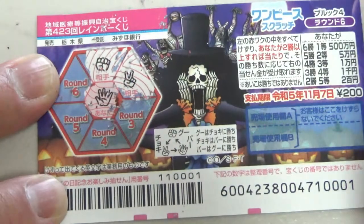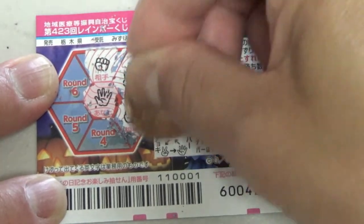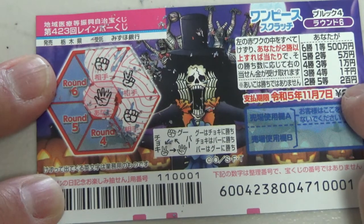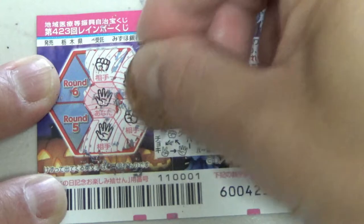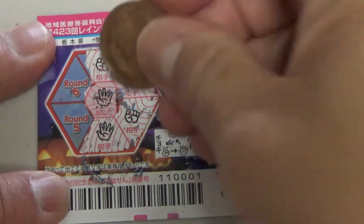Round 3 — I win! All right, I've won two rounds, so I've won the fifth prize for sure. Come on, Round 4 — paper, 'pa' — it's a tie, so that's nothing. I need to win Round 5.